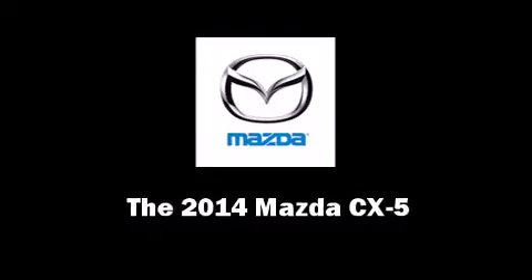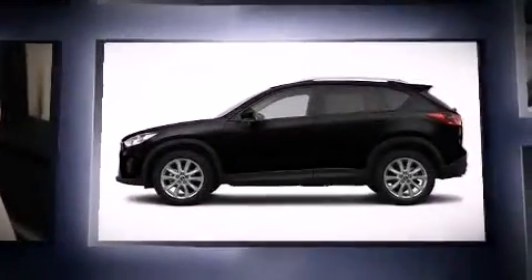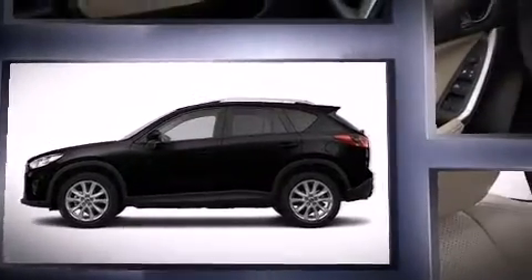Discerning drivers will appreciate the 2014 Mazda CX-5. Smooth gear shifts are achieved thanks to the efficient 4-cylinder engine. And for added security, Dynamic Stability Control supplements the drivetrain.